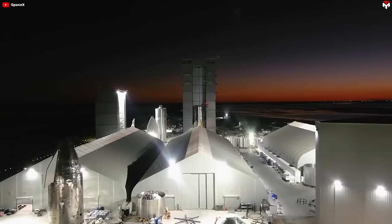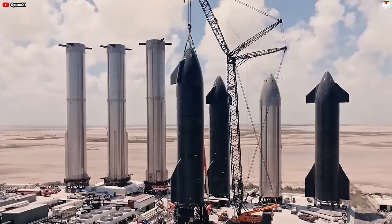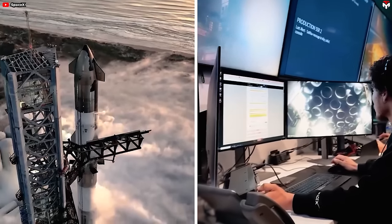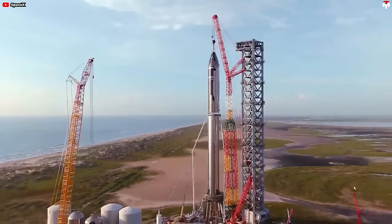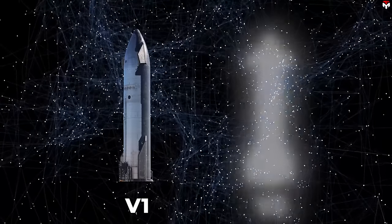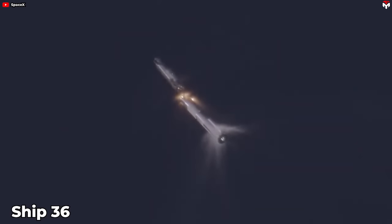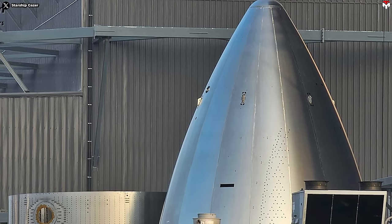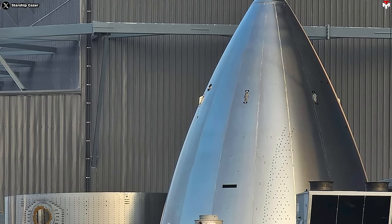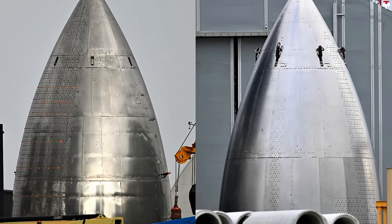As we all know, SpaceX's iterative approach to production allows for batches of replicas to be created for testing. Thus, they can freely scrap numerous vehicles and skip to a better revision. A similar principle is also applied during the transition from Version 1 to Version 2 vehicles. In this case, some hypotheses say that Ship 36 could be the first V2, and ships 33, 34, and 35 are being skipped in favor of it. Several new nose cones have appeared in the Star Factory, which should be for the new ships as well as Pathfinders, looking clean and in the early production phase.